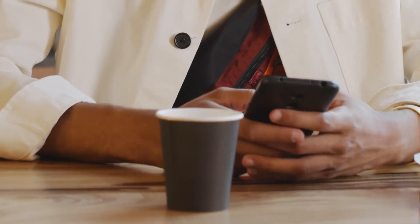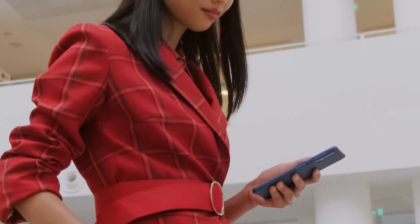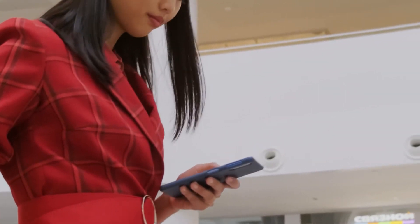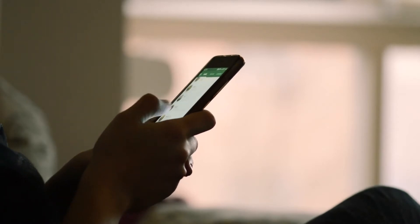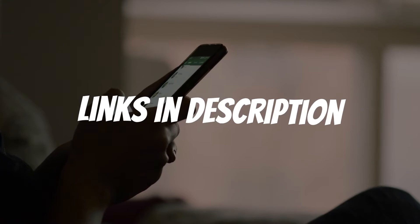Are you looking for a budget phone for gaming? In this video, I will show you the 5 best budget phones for gaming based on my personal opinion and hours of research. If you want more information and updated pricing on the products mentioned, be sure to check the links in the description down below.